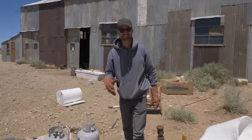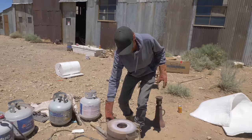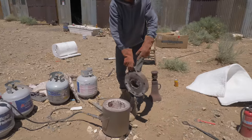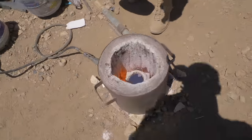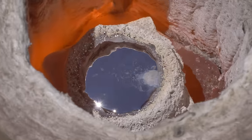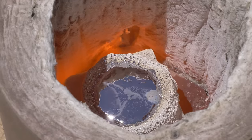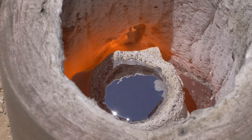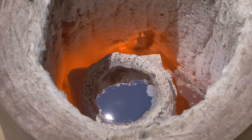Now we're in the cupellation process where we're trying to get the lead to oxidize out. You can see in here there's the molten lead. It needs a little more oxygen, so I'm going to fan it for a little bit. What we're trying to do is get enough oxygen in there so that the lead walks away and leaves behind the silver.